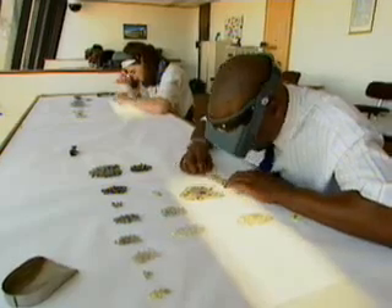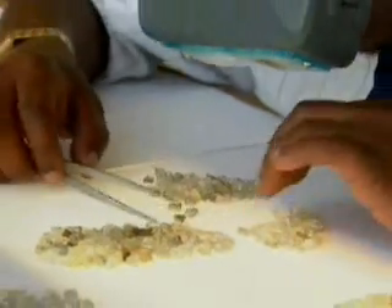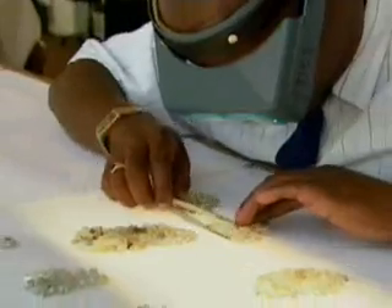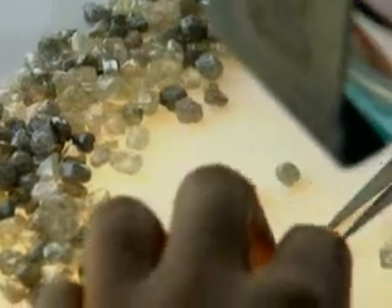Only 20% of the diamonds unearthed make the grade as gems. And after all that, it turns out that diamonds are not forever. In several million years, these hard won gems will disintegrate.